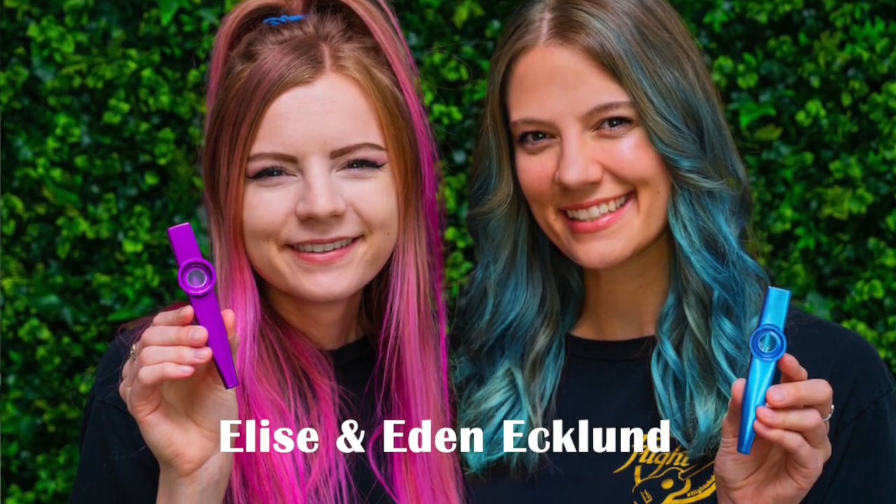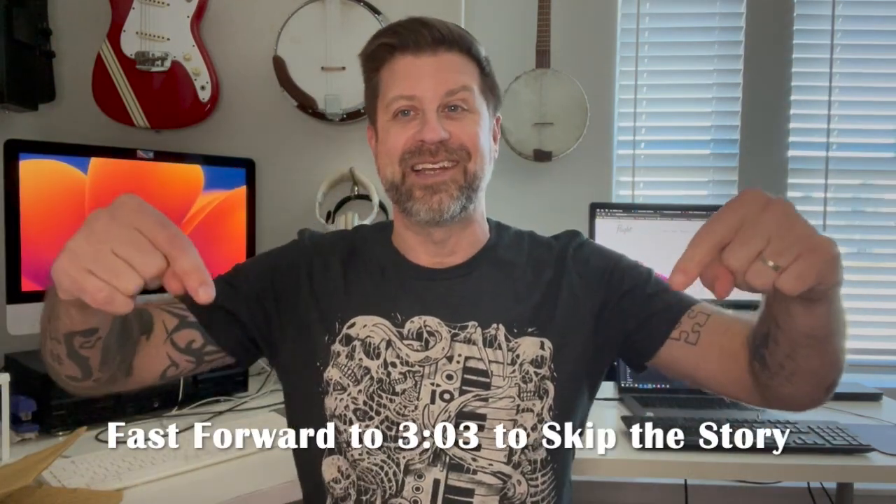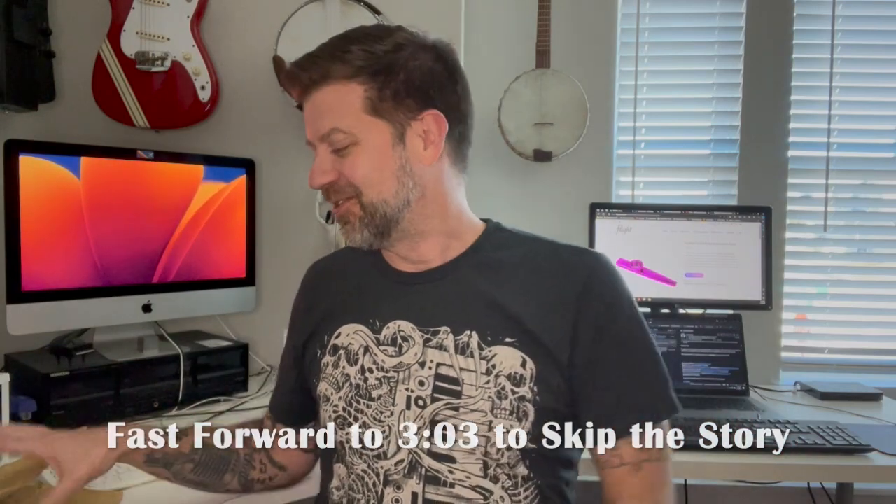Here they are, finally. There's a story behind that. And if you know who Elise and Eden Eklund are, you get it right away — but if you don't, that's why I need to tell the story. I will put a bookmark in the timeline so that you can skip it if you don't want to hear it.